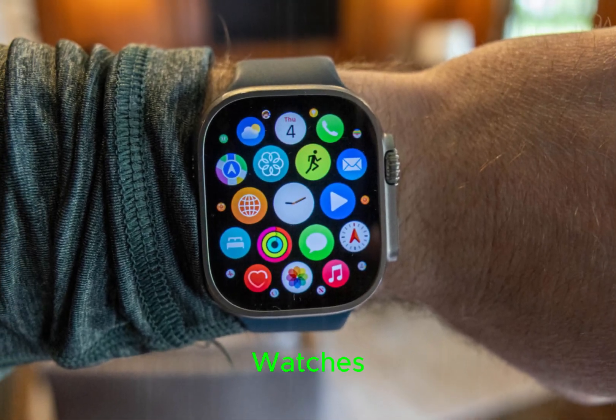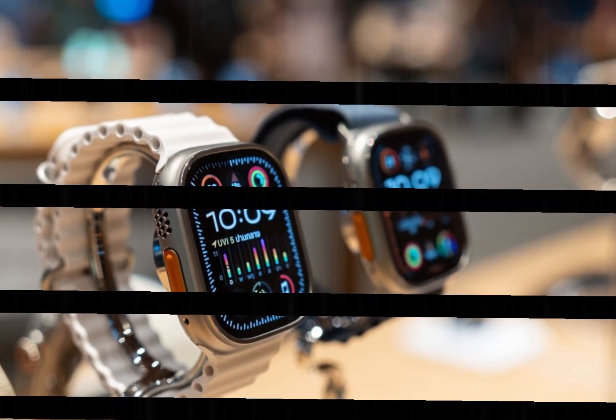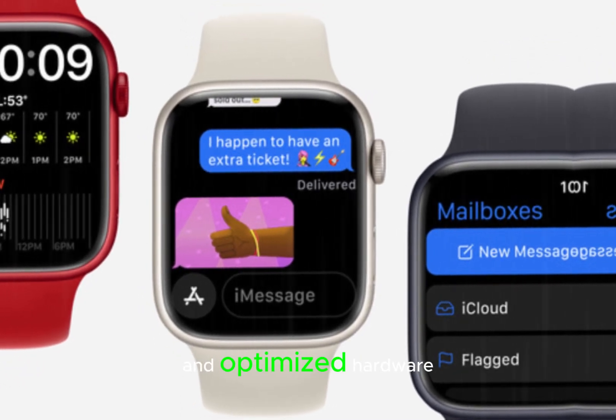These additions solidify the Apple Watch's position as a comprehensive health monitoring tool, empowering users to take control of their well-being. Furthermore, the Series 10 is expected to deliver improved battery life, courtesy of a larger battery and optimized hardware.